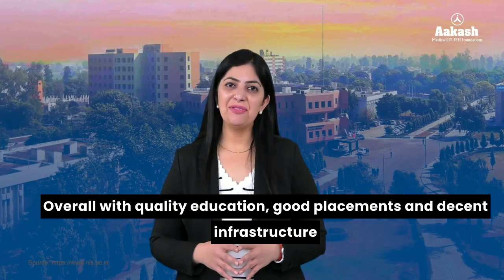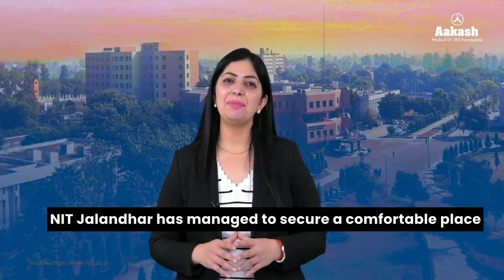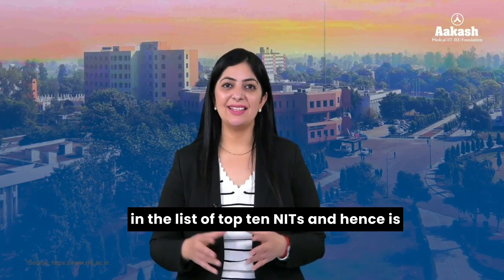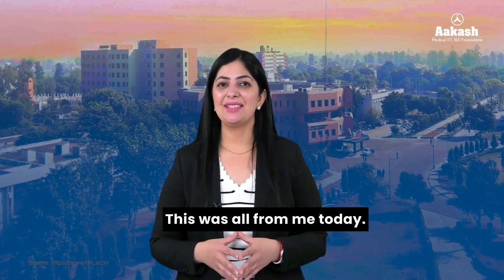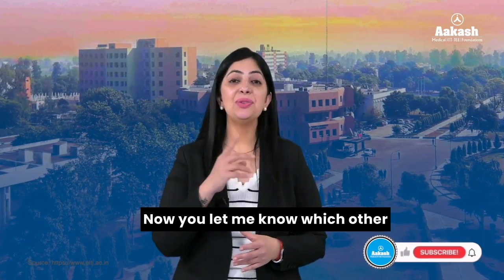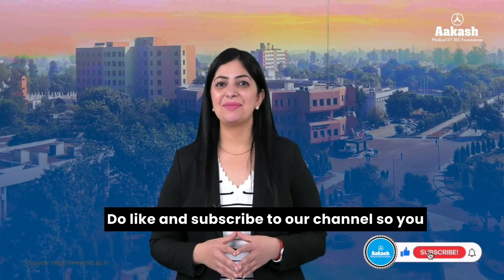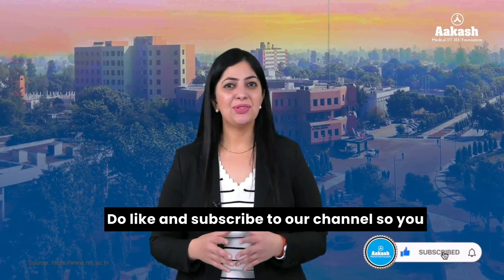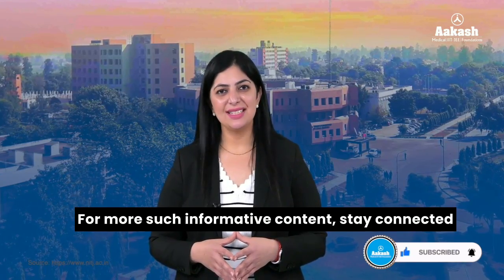Overall, with quality education, good placements, and decent infrastructure, NIT Jalandhar has managed to secure a comfortable place in the list of top NITs and is preferred by most engineering aspirants. That was all from me today. Let me know which other NIT you want me to review next. Do like and subscribe to our channel so you don't miss any updates. Stay connected for more such informative content.